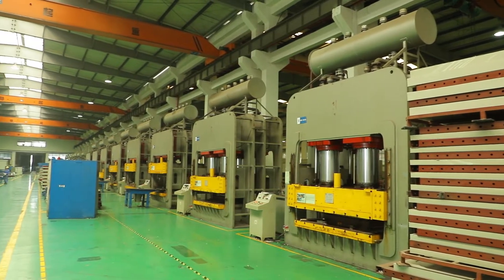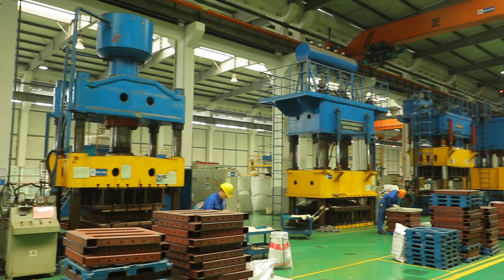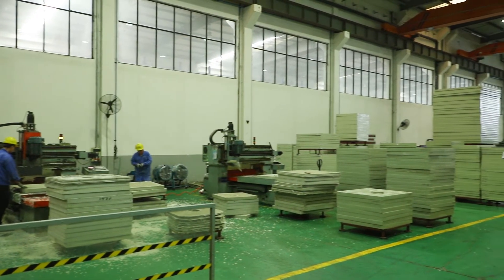Xing Yuan produces various types of filter plates, including polypropylene, rubber diaphragm, and embedded filter plate, high-pressure diaphragm filter plate, special filter plate for beer, wort, and oil separation, etc.